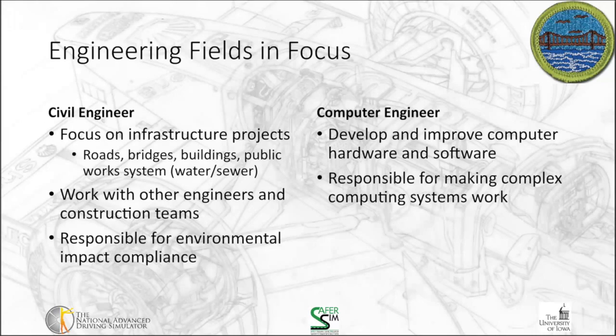Computer engineers develop improved computer hardware and software. They are responsible for making complex computer systems work. Rather than focusing solely on hardware or software, a computer engineer is more focused broadly on the combination of the two, making them work together.